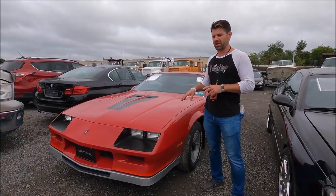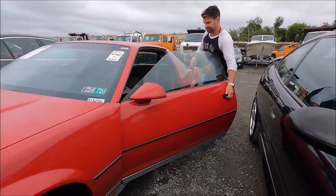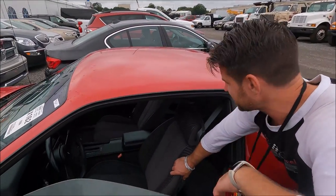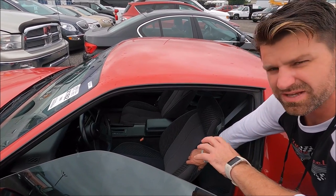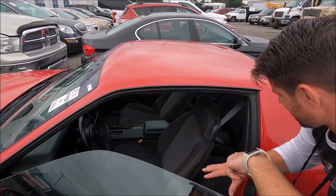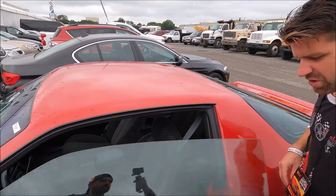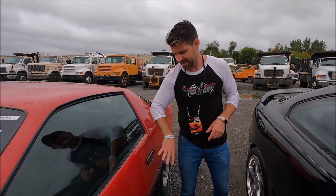That's a '84 Chevy Camaro Z28. Is it a five-speed? Bummer — it's an automatic, but it is super clean and says it has 28,000 miles. It could be 128,000 miles because it has a five-digit odometer. But based on the condition of the dash, the seats, and the carpet, this looks like an actual 28,000-mile car, especially looking at the windowsills and how the door shuts.